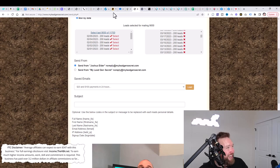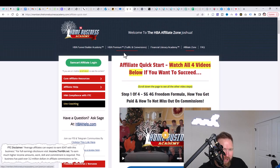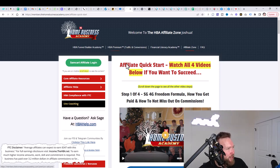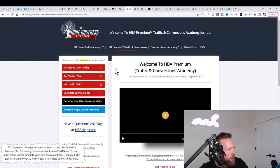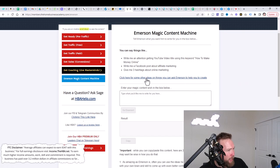The way we're going to create an email is by using the Home Business Academy. Remember that free 14-day HBA Premium trial you just took? We're going to use it right now. Click on HBA Premium, go to the Merchant Magic Content Machine, and we're going to have an email created for us.